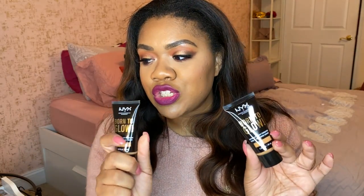A little bit of the NYX Born to Glow foundation goes a long way, though some product can rush out of the squeezy tube. The formula is beautiful, keeps you looking glowy, and makes your skin feel hydrated. I have a very golden undertone, and these shades match my undertone so nicely. I always get compliments when I wear this — it's genuinely one of my favorite foundations of the year.